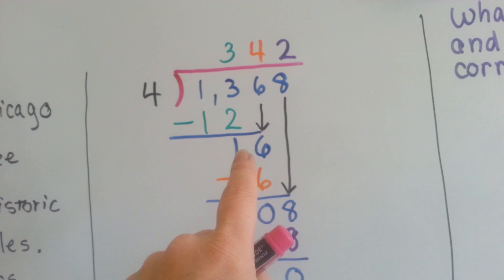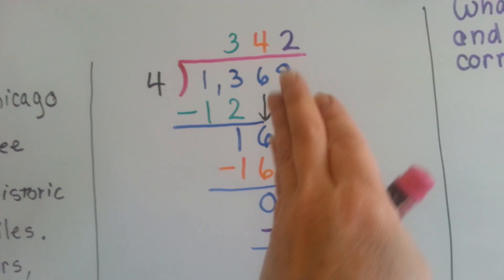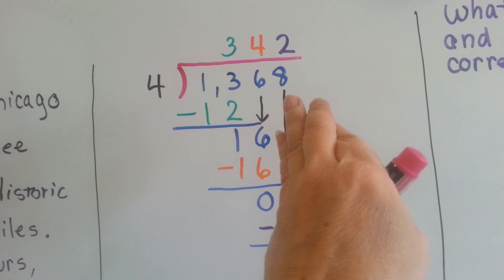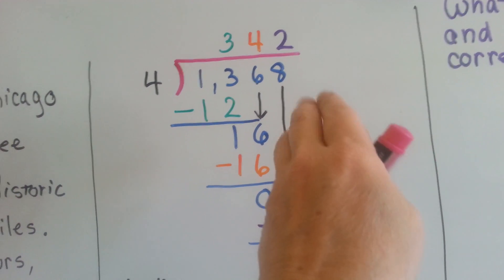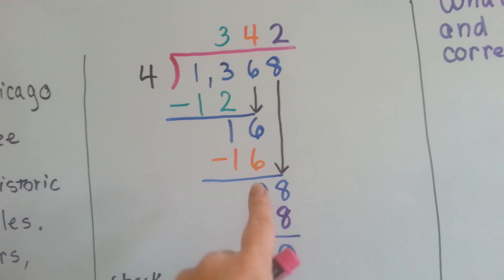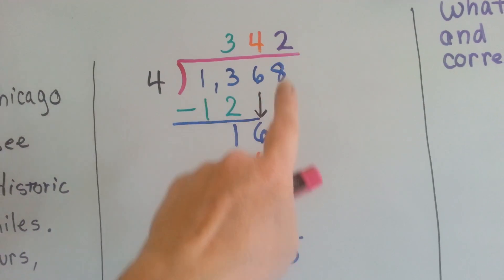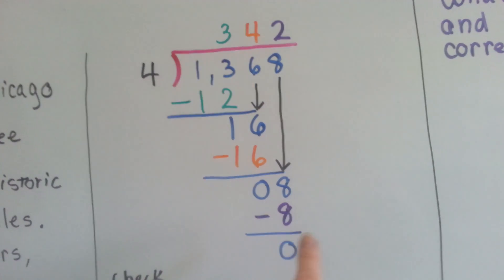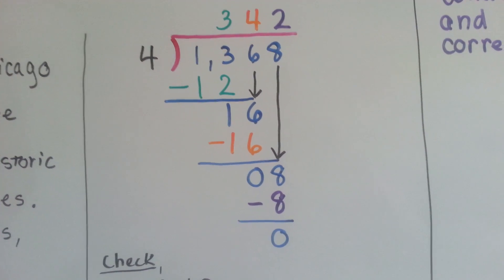4 times 4 is 16, so we put our 4 up there. We do our subtraction and we get 0. Now some people get confused here — they say there's a 0, what do I do? You have to remember the 8's turn is to come down. It's almost as if that 0 isn't there. 4 goes into 8 two times and we write the answer above the 8. 4 times 2 is 8; we do our subtraction and get a remainder of 0.